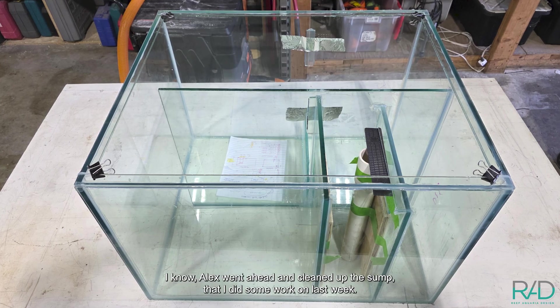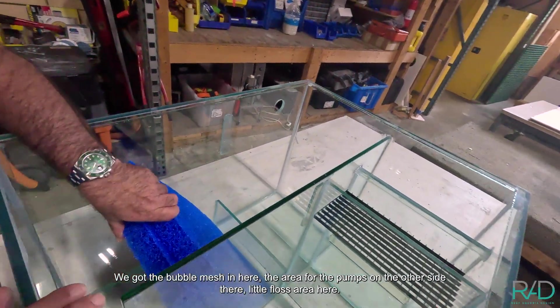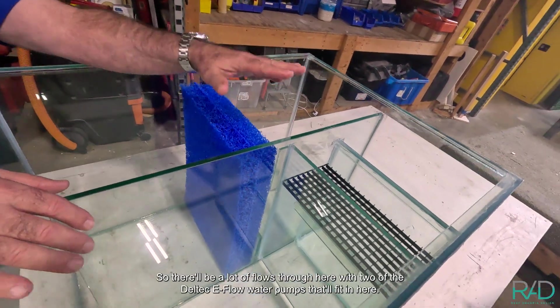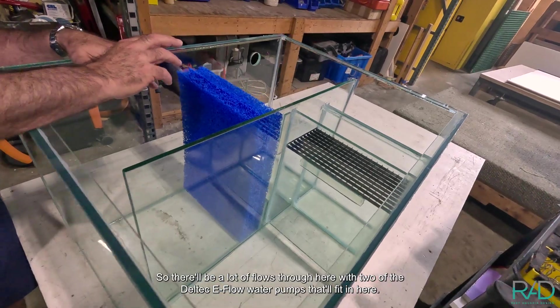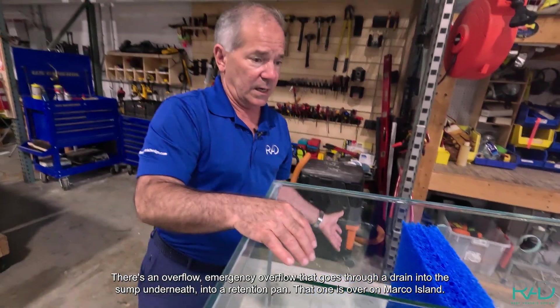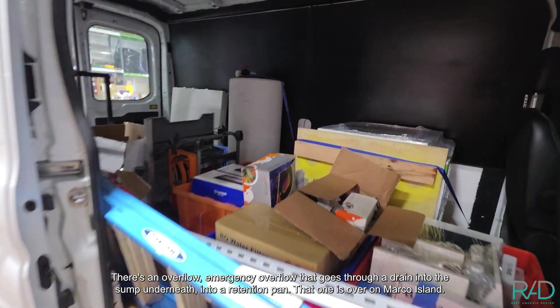Alex went ahead and cleaned up the sump I did some work on last week. We've got the bubble mesh in, the area for the pumps on the other side, and a little floss area here. There'll be a lot of flow through here with two of the Deltec E-Flow water pumps that'll fit in here. There's an emergency overflow that goes through a drain into the sump underneath, into a retention pan. That one is over on Marco Island.